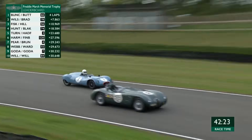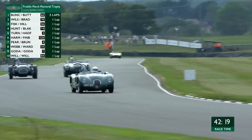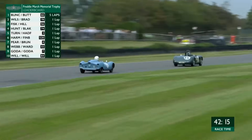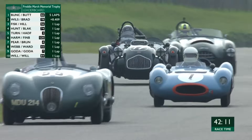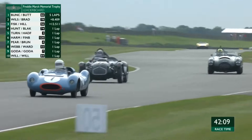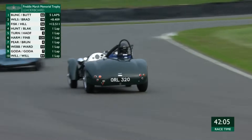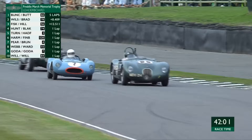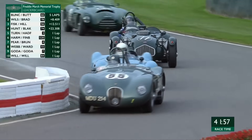We've got a great scrap here for eighth place — it's been raging on and on. But meanwhile, out front, Alex Buncombe has crossed the line. We're waiting for the Wilson-Bradley car. 8.4 seconds is the gap now in the lead between first and second place. Looking at that lovely Allard, that's number 77 — Nick Jarvis driving it. It's called an Allard J2X with a big, big engine in it.